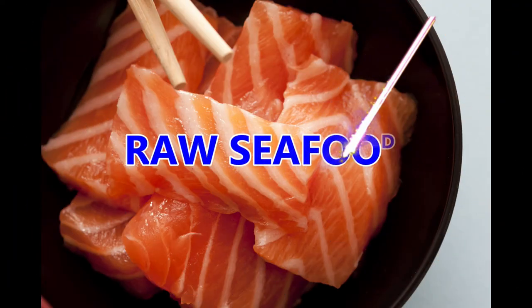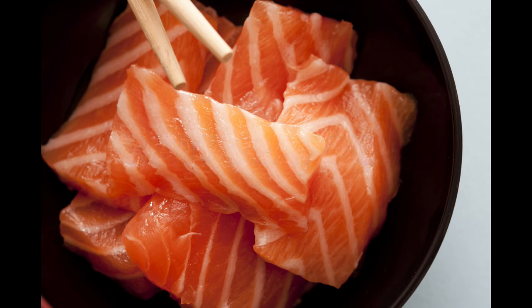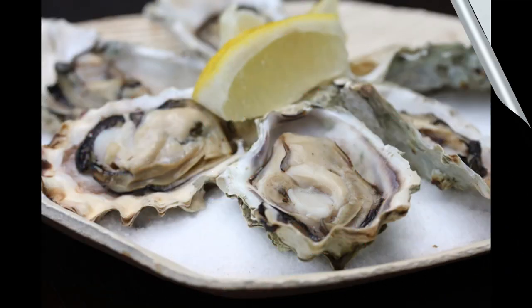Raw seafood. Although seafood itself doesn't contain a dangerous amount of iron, there's something in raw shellfish that might be more concerning. Vibrio vulnificus is a type of bacteria present in coastal waters and can infect the shellfish in these areas. Older research has suggested that iron plays an integral role in the spread of V. vulnificus. For people with high levels of iron, such as those with hemochromatosis, it's important to avoid raw shellfish.